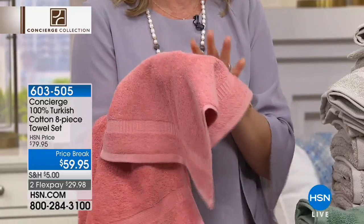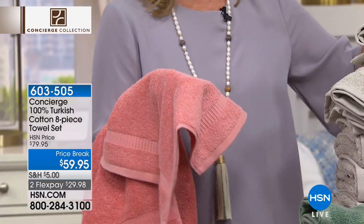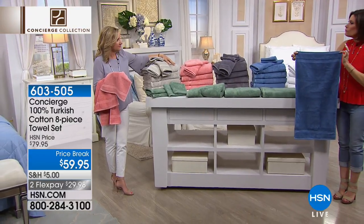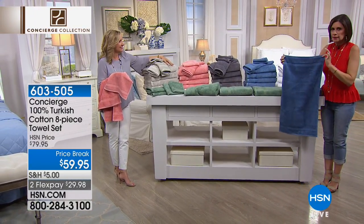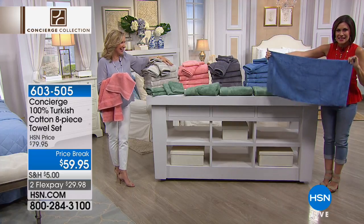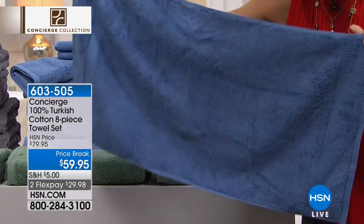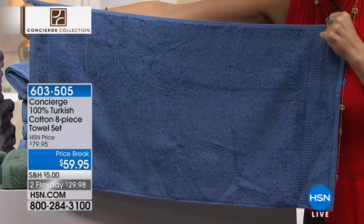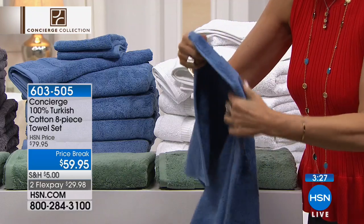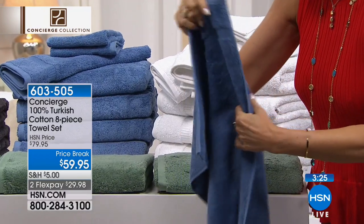Two washcloths and four of your bath towels. Look at the colors and the size of the hand towel — that's a big hand towel. The size of — for many people in college, this was it, right? Look at the size. This is the hand towel you're looking at here, just to give you a little bit of perspective there. That is amazing. Beautiful little dobby border.